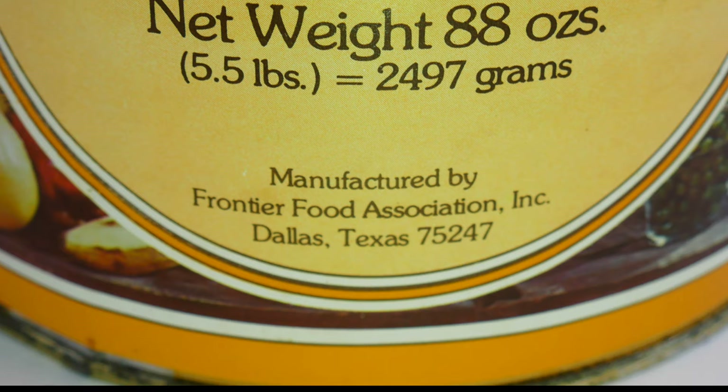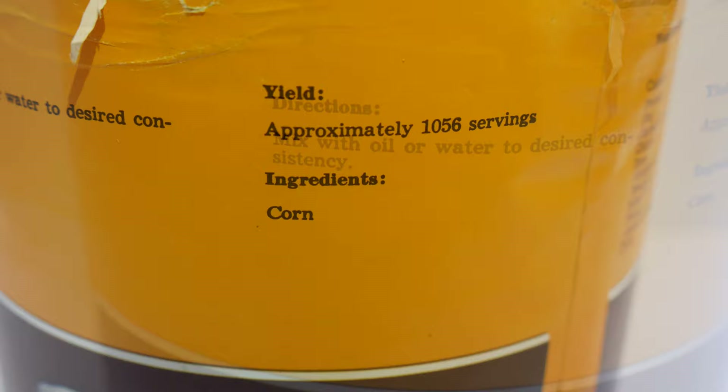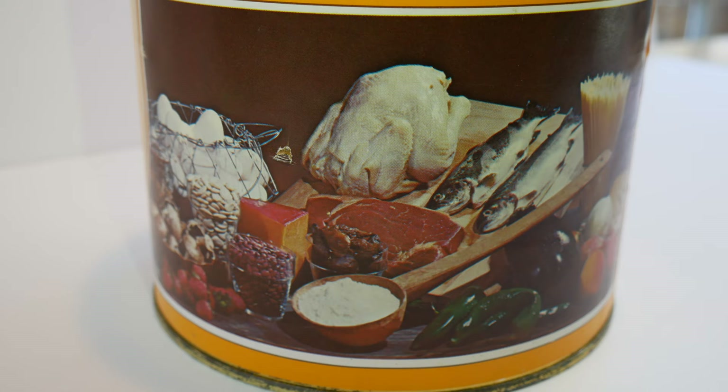They were in business in the middle of the 1970s for about two years. Of course, there was a lot of inflation back then and a lot of these food storage companies were popping up left and right.